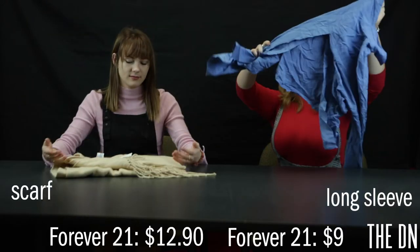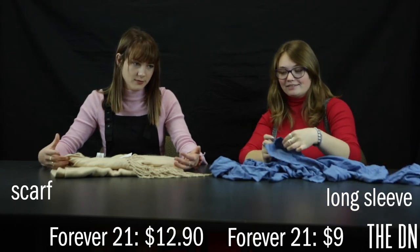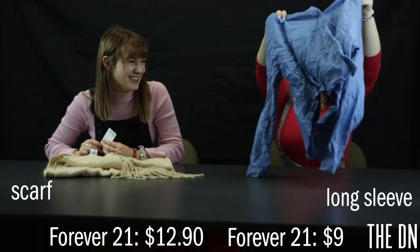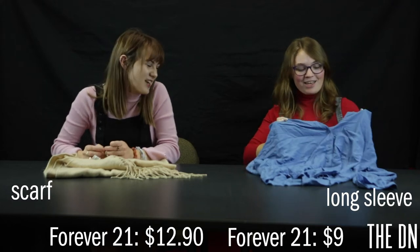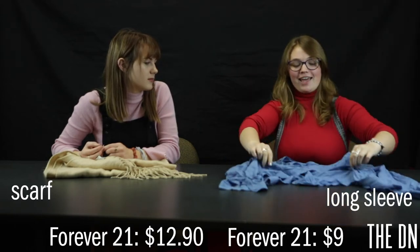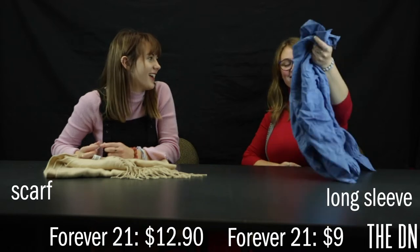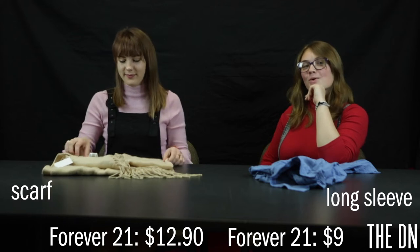Next we have... oh, this is so wrinkled. This is what you get for having it in a bag for numerous days. This is supposed to be a long sleeve shirt, which is adorable. So this is it — it's just like a simple button-up, very cute. I didn't realize until later, it actually has a giant slit in the back. So obviously wear that with a tank top during the winter — or not. Just put a jacket over it and make sure you're not too cold.